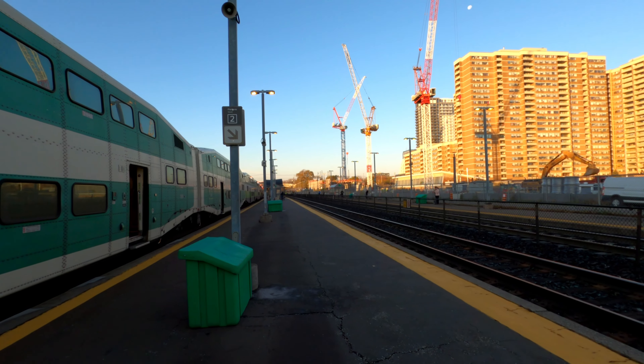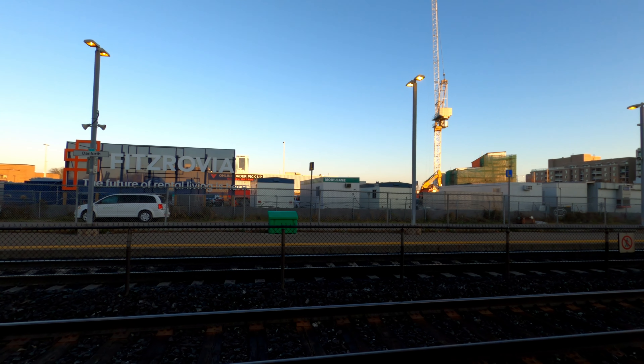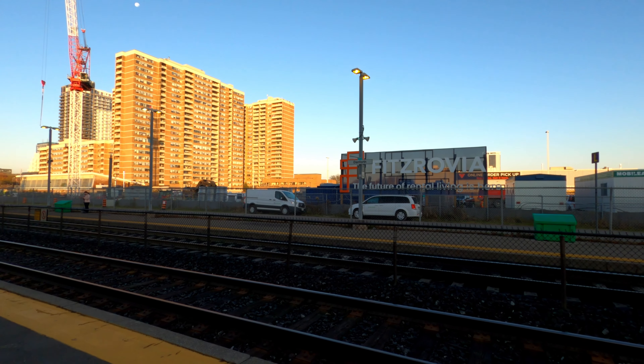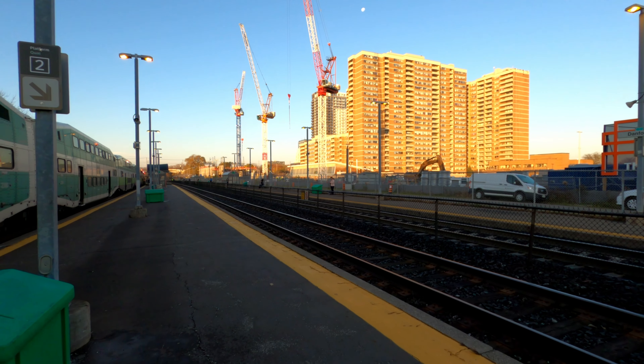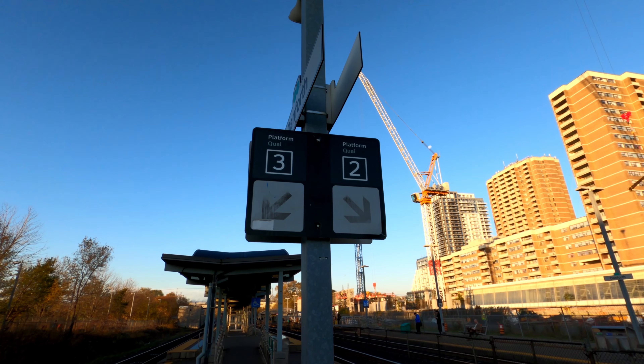We've now arrived at Danforth GO. This station has one side platform and one centre platform. The side platform is referred to as platform 1 and is normally served by westbound services, and the centre platform is known as platforms 2 and 3, with the latter being used by eastbound services.